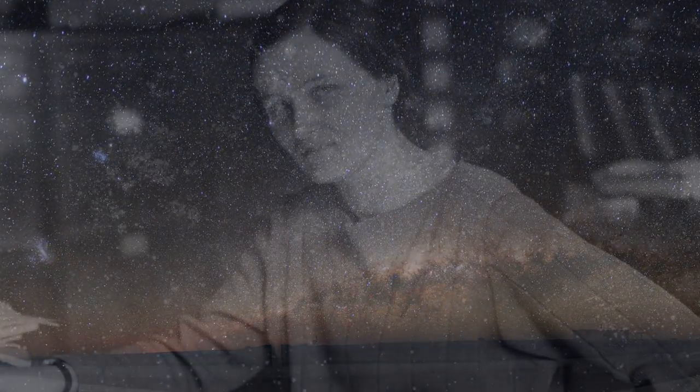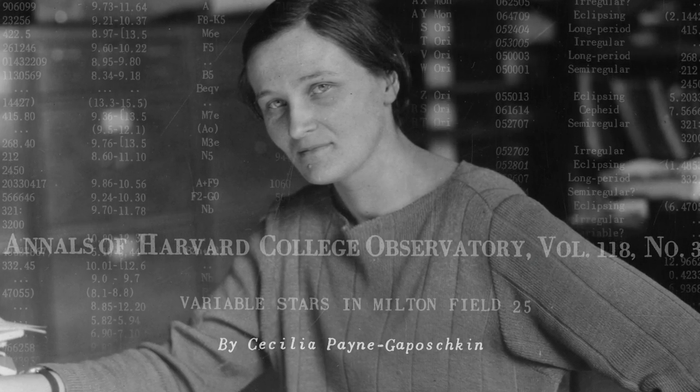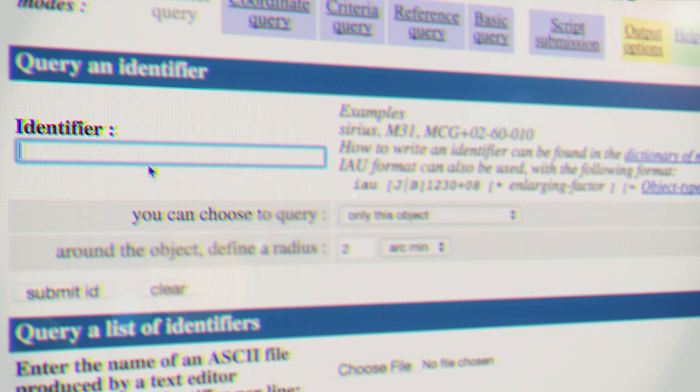Later, in the 1950s and 60s, Cecilia Payne-Gaposhkin updated Henrietta Levitt's catalog. So we have these two fantastic catalogs that are crucial to measuring distances.